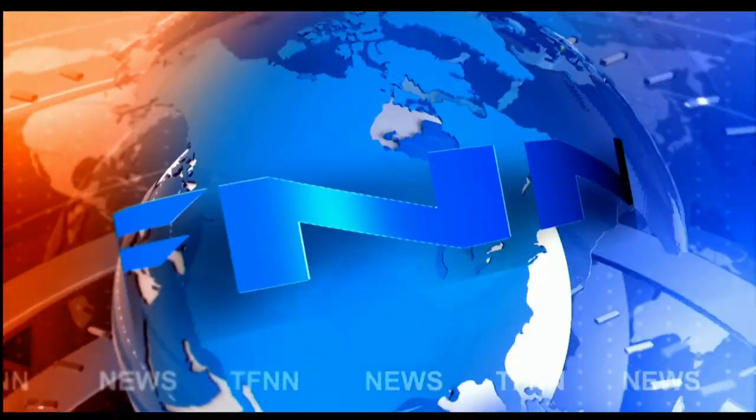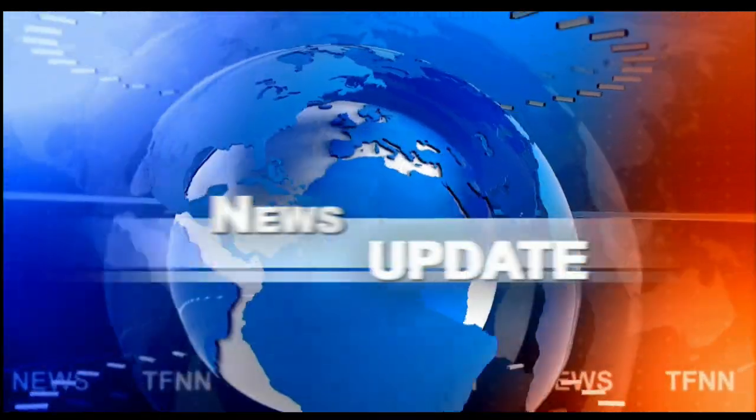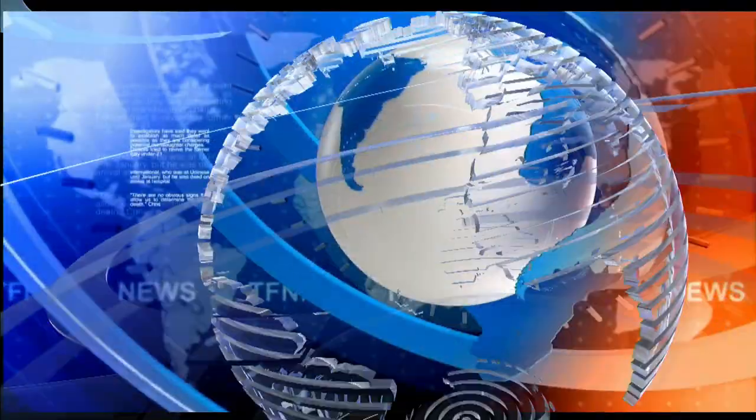T.F.N.N. Headline News Update. Good morning, folks. Steve Rhodes coming to you live from the shores of very sunny and pleasant Delray Beach, Florida. This is your 11AM update and we begin our day with a sea of red out there.